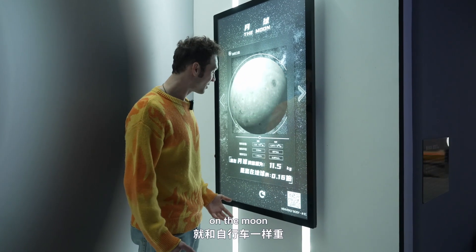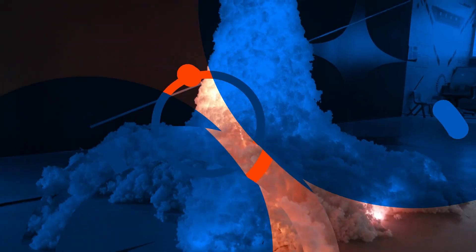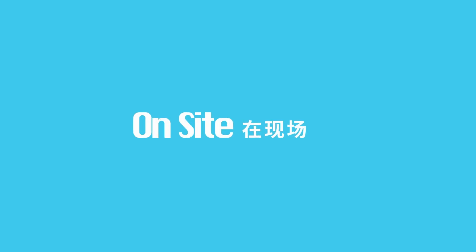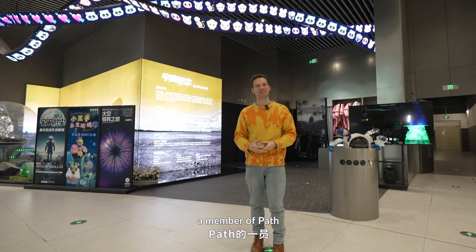I'm like a bicycle on the moon. Hey everyone, this is Jäger here, a member of PATH.